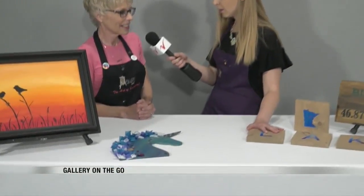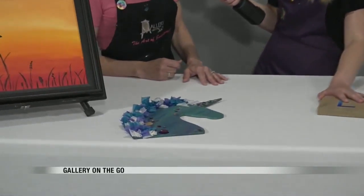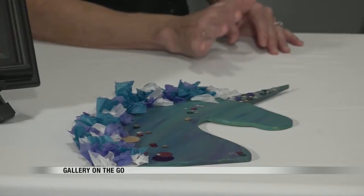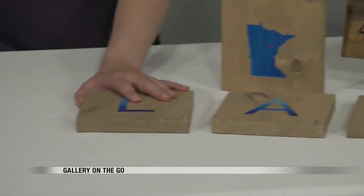You can really customize and make it what you want. Besides the painting, you also do a lot of woodwork that people can choose from. This is just a small sampling of what we have. We have kids projects, adult projects, and we can customize those to what you would want if you have an idea.